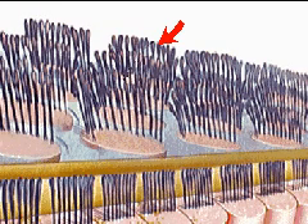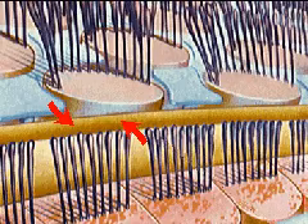The tips of the receptors are fixed in a gelatinous tectorial membrane. As the basilar membrane vibrates, the hairs press against the tectorial membrane and are stimulated. The membrane vibrates because the fluid waves created in the cochlea initiate a traveling wave within it.